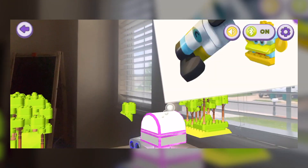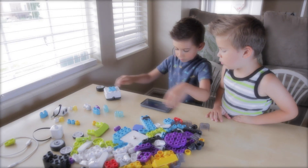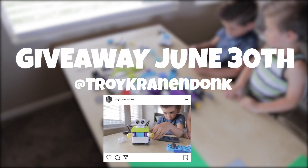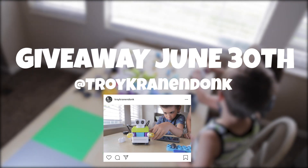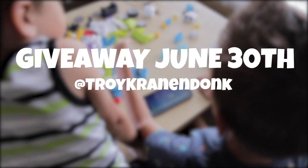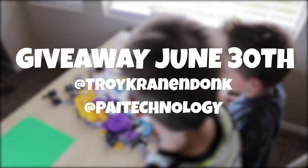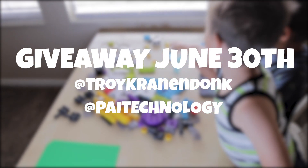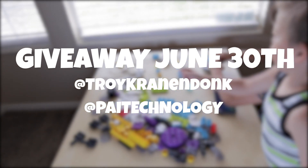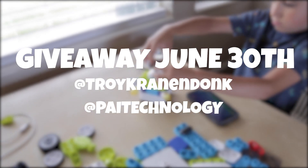All right, so now the giveaway. How can you get one? Right now until June 30th, if you go to Instagram, all you need to do is tag a friend in the comments of my post. Tell me who you think would love to play with this, and then follow Pi Technology along with my Instagram account. I'm going to go through all of these and pick a winner. So go ahead, follow both Instagram accounts, leave a comment of who you think would love to benefit from one of these, and I will choose a winner.